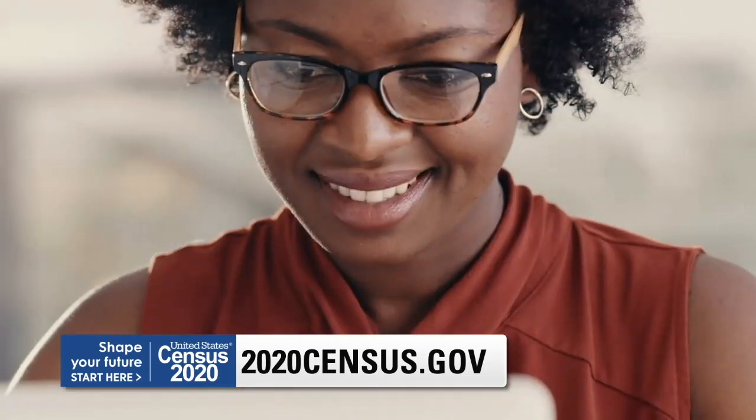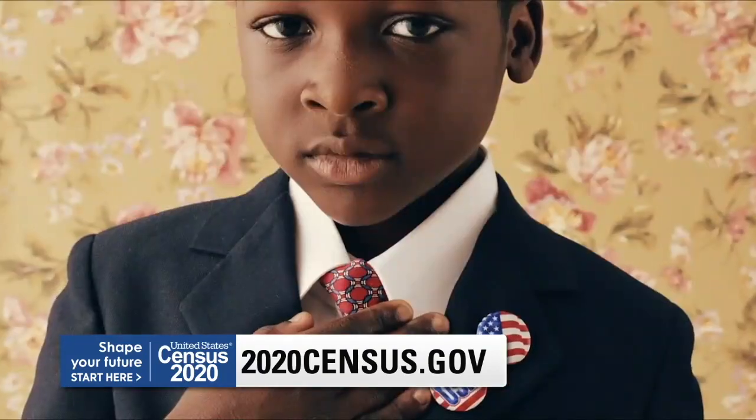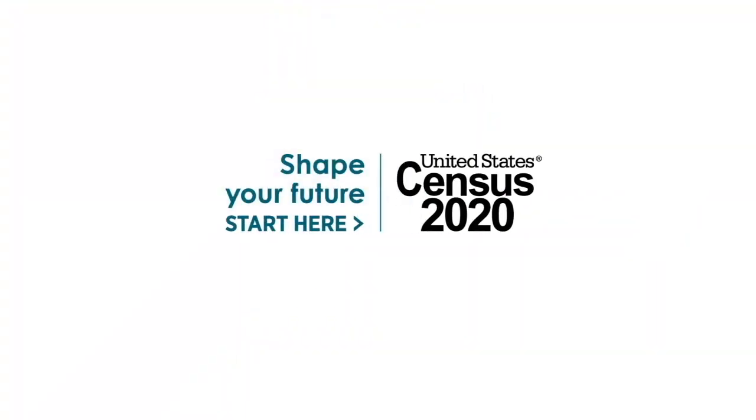In America, everyone counts, and the 2020 Census is how that great promise is kept. Respond today, online, by phone, or by mail, and help inform hundreds of billions in funding for education, health programs, and more. Shape your future. Start at 2020census.gov.